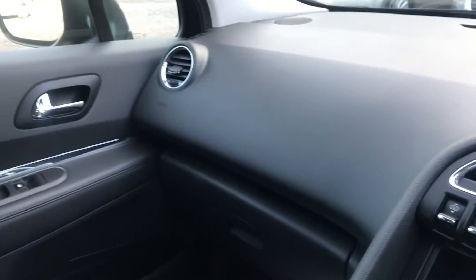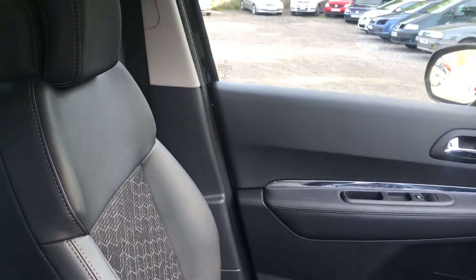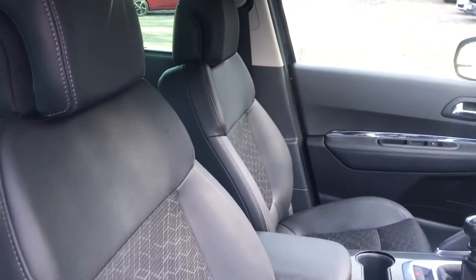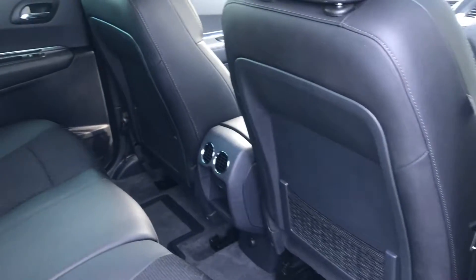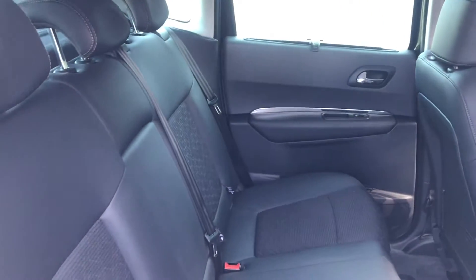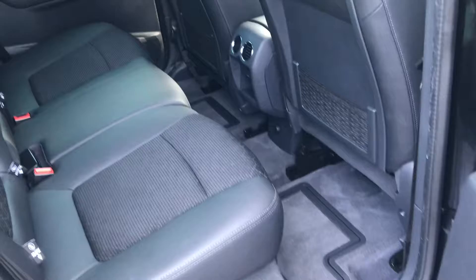As I tour around the vehicle, you'll be pleased to know that there are no rips, burns or tears to any of the fabrics inside. The vehicle has not been smoked in, there are no foul odours and there's no evidence of any pets. In the back, again a nice high seating position as in the front, with room for three people and the benefit of privacy glass to the rear of the car.